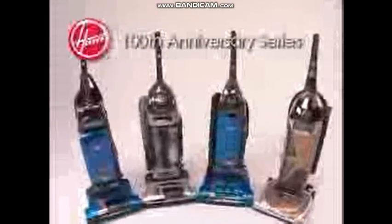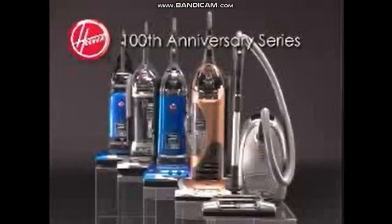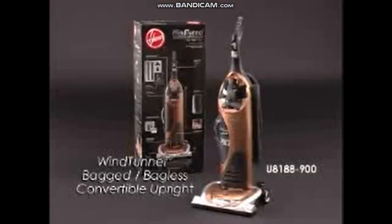Take a look at the complete line of Hoover 100th Anniversary Series Uprights or the Wind Tunnel Canister Cleaner. Each model is uniquely designed with a variety of deluxe features to fit your cleaning needs. See what 100 years of excellence in floor care can do for you and your home with a new 100th Anniversary Series Wind Tunnel Bagged and Bagless Convertible Upright from Hoover.